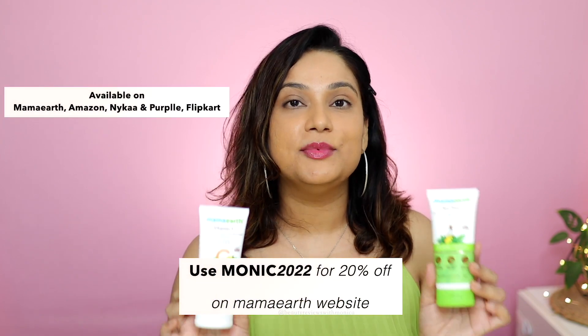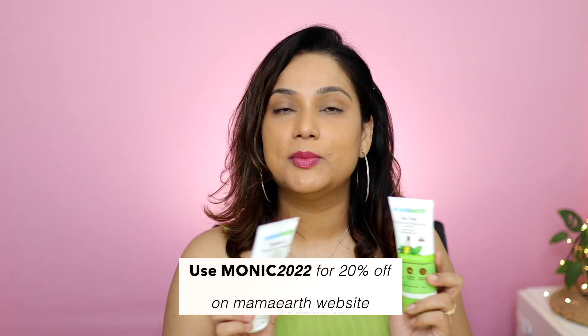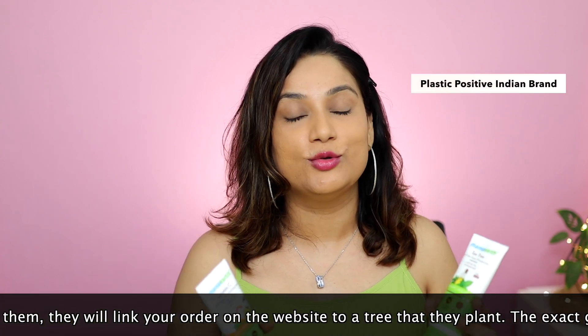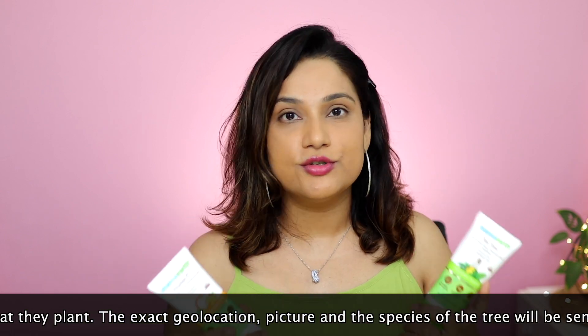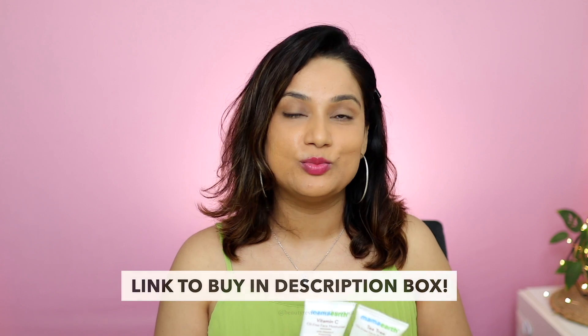These two moisturizers are available in a lot of places — there will be a list here. If you're shopping on Mama Earth's website, you can apply a coupon code to get a discount. You can also download the Mama Earth app which will give you the best offers. All the links are in the description box.